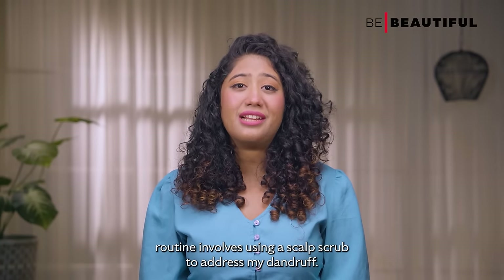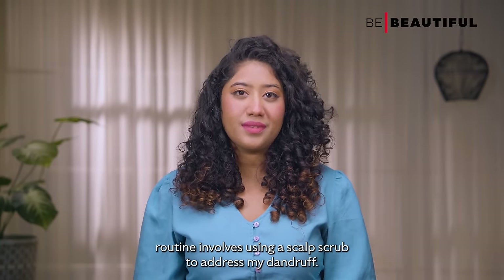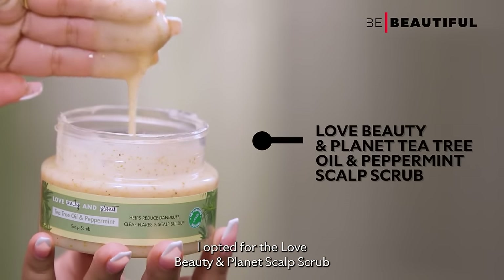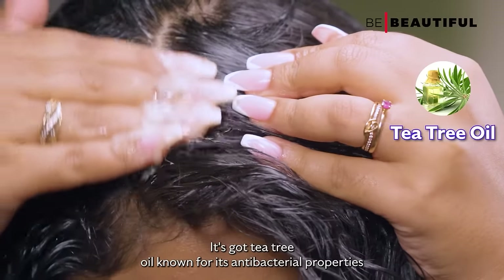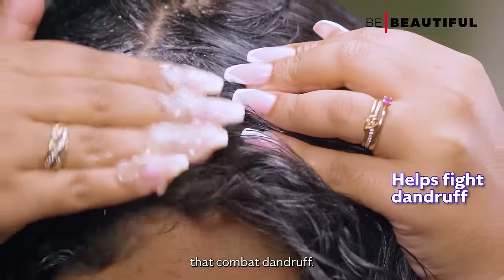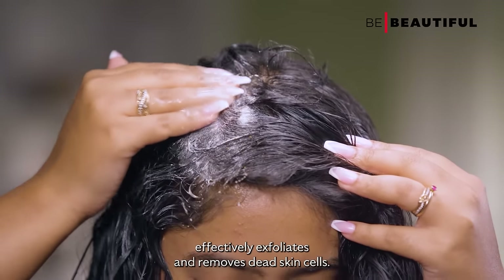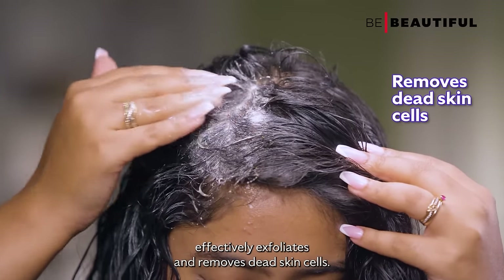The next step in my haircare routine involves using a scalp scrub. To address my dandruff, I opted for the Love Beauty and Planet Scalp Scrub. It's got tea tree oil known for its antibacterial properties that combat dandruff. Additionally, it contains walnut shell powder which effectively exfoliates and removes dead skin cells.